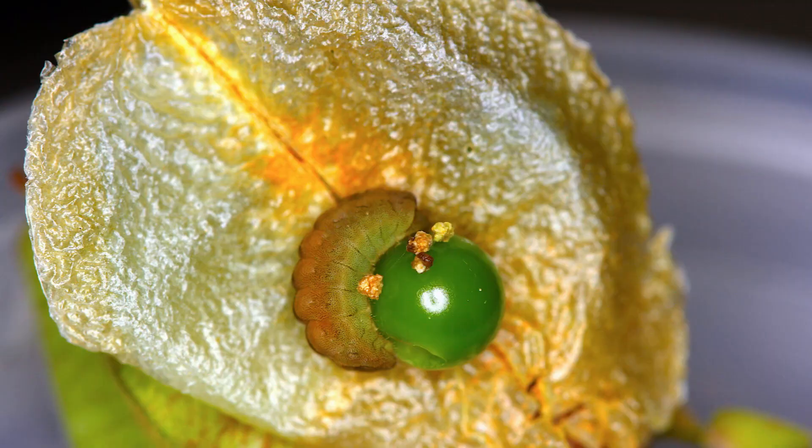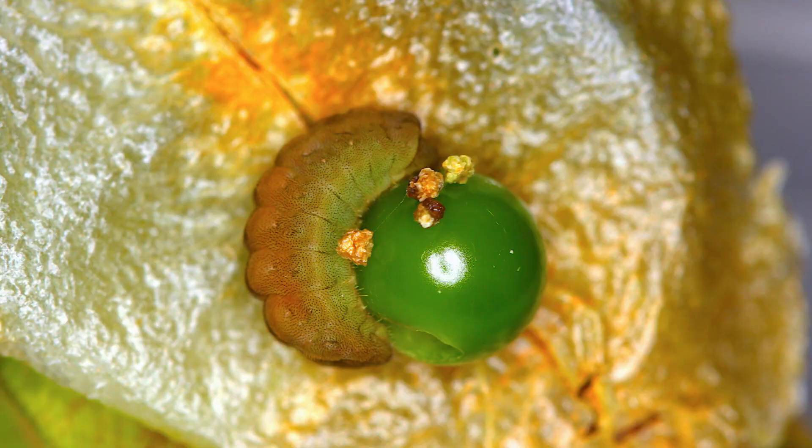The silver-banded hairstreak is a South Florida rarity. They can actually be locally common, but very, very locally — not easy to find. They are closely associated with their larval host plant, Cardiospermum species, or balloon vines. We've got a few native species and a few exotic species. The caterpillars live inside the seed pods and feed on the developing seeds of this plant, but they're very difficult to find.